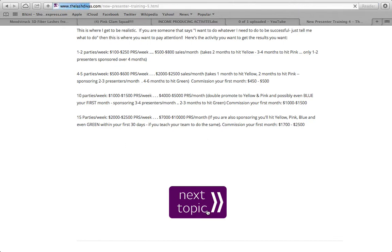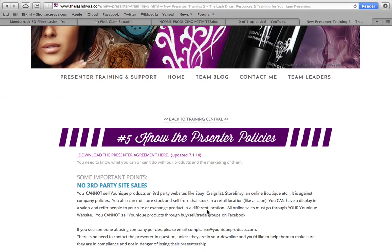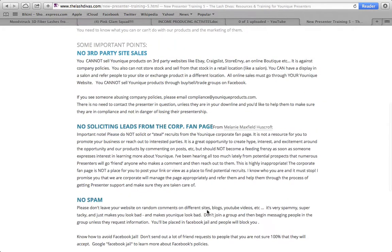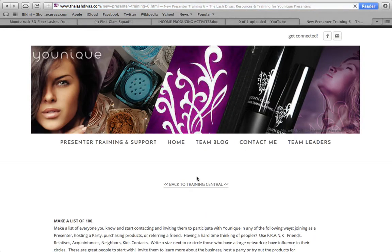The next topic is knowing the presenter policies — what you can and cannot do, like not going on Craigslist, not taking leads from other people's reviews, and not spamming people. Read through these and make sure you know exactly what they mean.